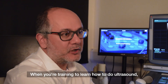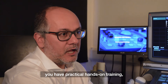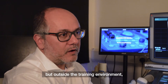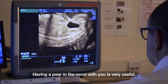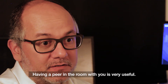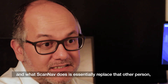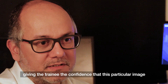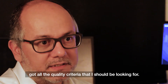When you're training to learn how to do ultrasound, you have theoretical training, practical hands-on training, and lots of training with simulation technology these days as well. But outside the training environment, you're then kind of left to your own devices, and having a peer in the room with you is very useful. Having a real person in the room is nice but also quite costly. What this system does is essentially replace that other person, giving the trainee confidence that a particular image is in the right plane and has all the quality criteria it should.